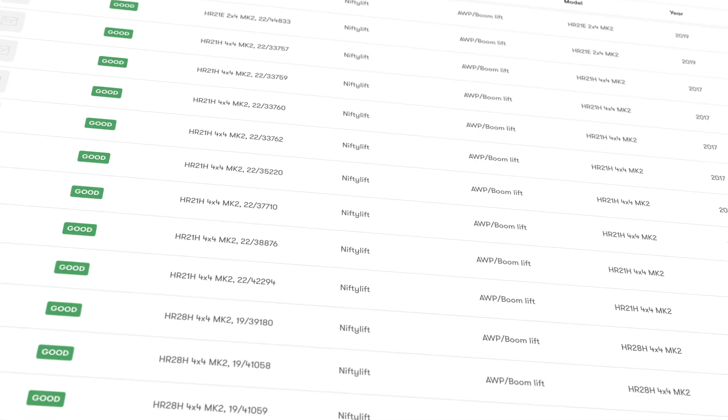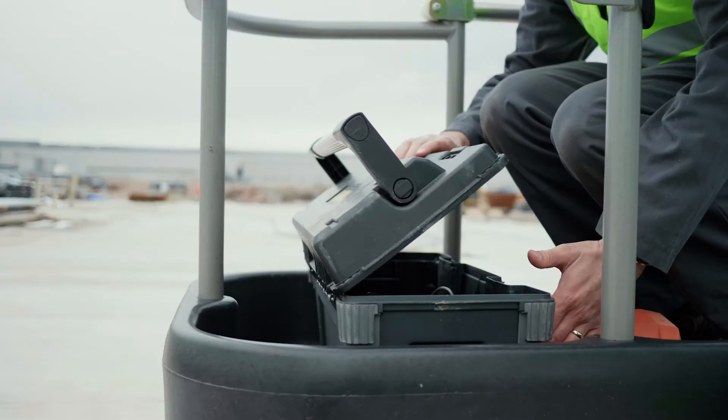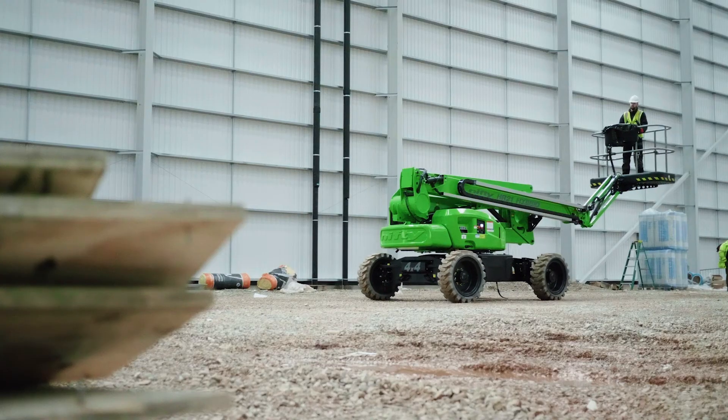The update is automatically logged with NiftyLink Manager. With a richer picture of each machine, service engineers are able to work more effectively, which keeps your machines running better for longer.